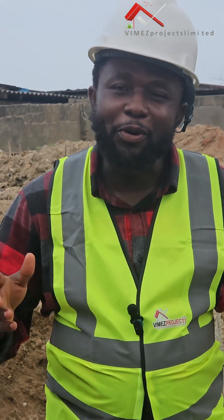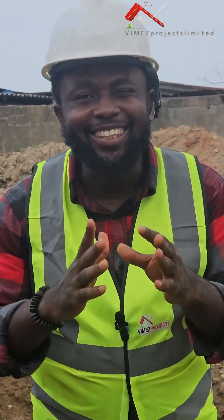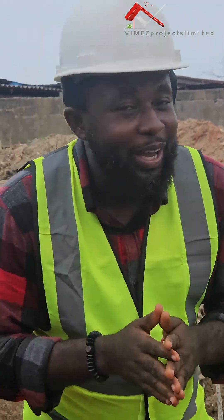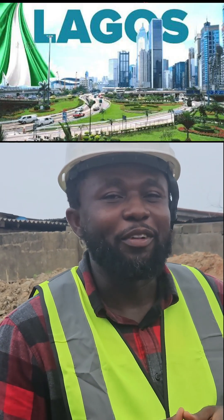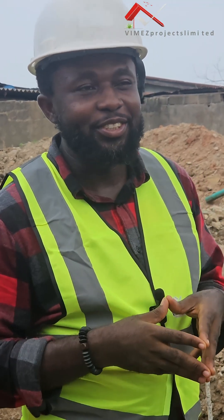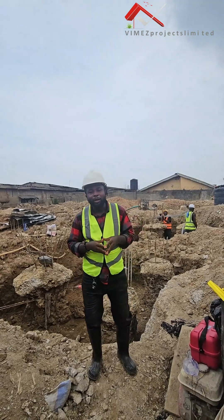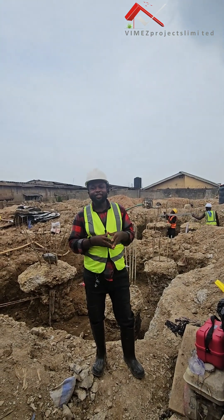Hello guys, welcome to Vimers Projects Limited where we design and build classic homes. We are here in Lagos, Nigeria — one of our sites — where we are constructing 10 units of two-bedroom apartments.